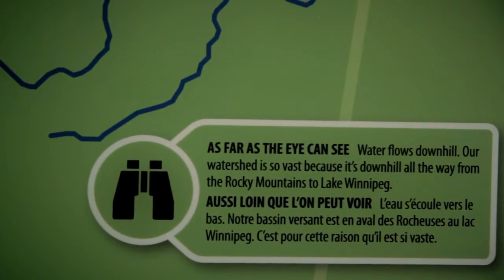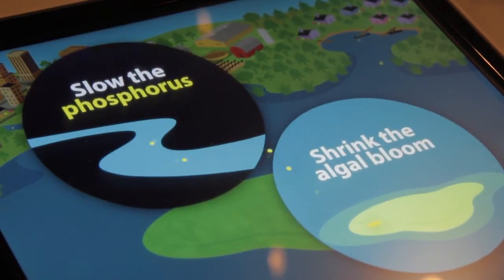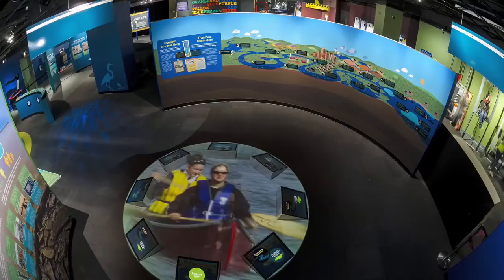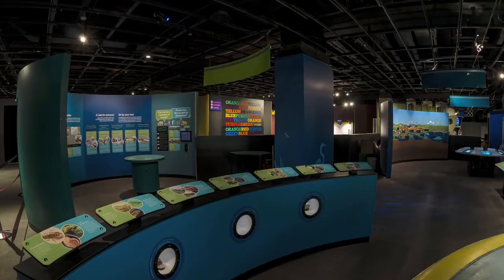It's carrying all of the nutrients and pollution from a very big area, and so to help explain what's happening and how we can fix it, we worked with a whole bunch of partners to design this exhibit to explain basically what a healthy lake looks like and how we can make Lake Winnipeg more healthy.